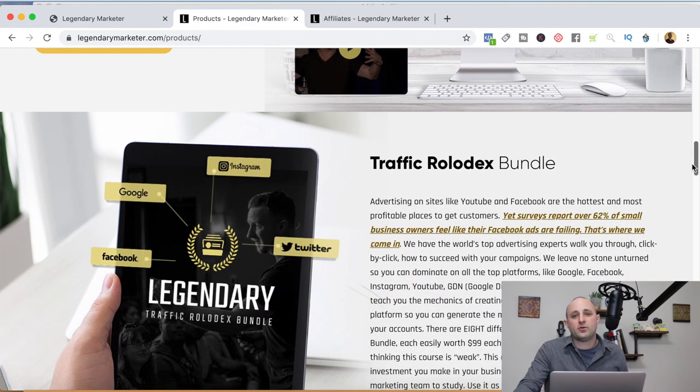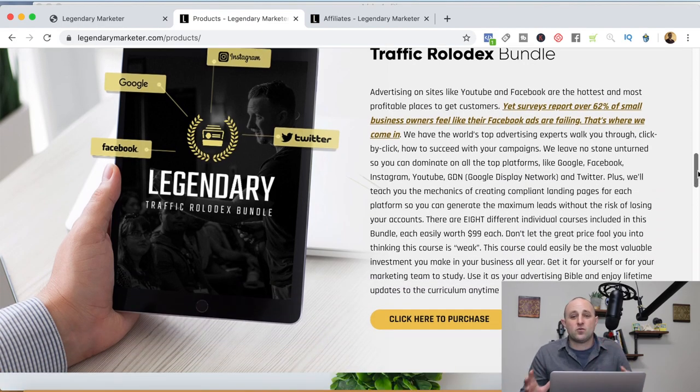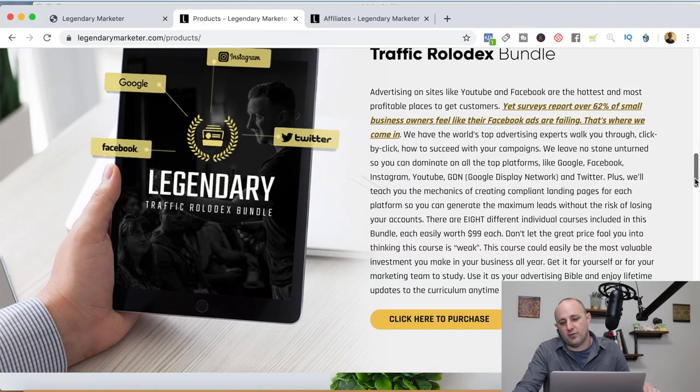As you go through these programs, you might think everything's about marketing. There's a key saying: you're not in the business you're in — you're in the business of marketing the business you're in. So it doesn't matter what you want to do; if you want to build an online business, Legendary Marketer's products are relevant for you. The Traffic Rolodex Bundle is a great course showing you how to advertise on different platforms. If you're going to run paid ads, invest in a course first — if you don't know what you don't know, you can lose a lot of money really quickly. The Traffic Rolodex Bundle is a great opportunity and also a great product to promote as an affiliate.